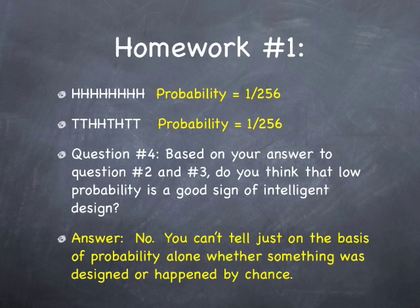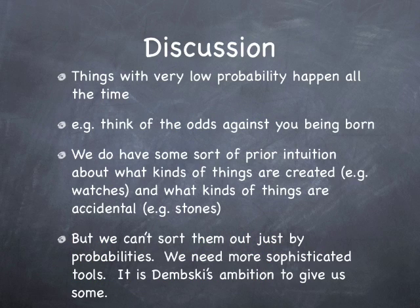This pretty much scotches all the arguments where you say such a low probability of DNA ever arising — bottom line is low probability events happen all the time. Think about the odds against you being born — there's nothing of less odds than that, but it actually happened. We do have some prior intuition about what kinds of things are created — like a watch or a car was made — versus what kinds of things are part of nature, like stones. But we just don't sort them out by probabilities. Probability theory is the wrong tool for this.